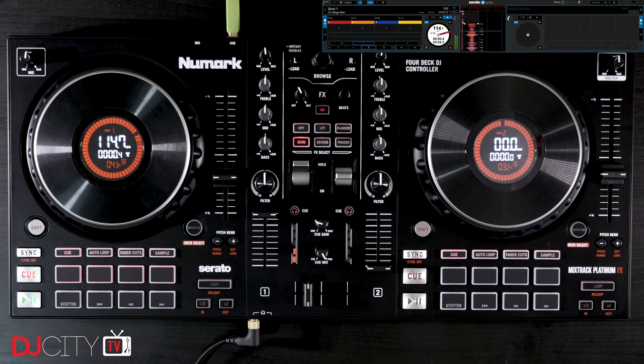Hey everyone, it's Mojax back in the DJ City UK lab today with a special end-of-year wrap-up video, looking back at some of the big and small stories from the DJ technology industry and the DJ game as a whole during 2020. Let's get to it.